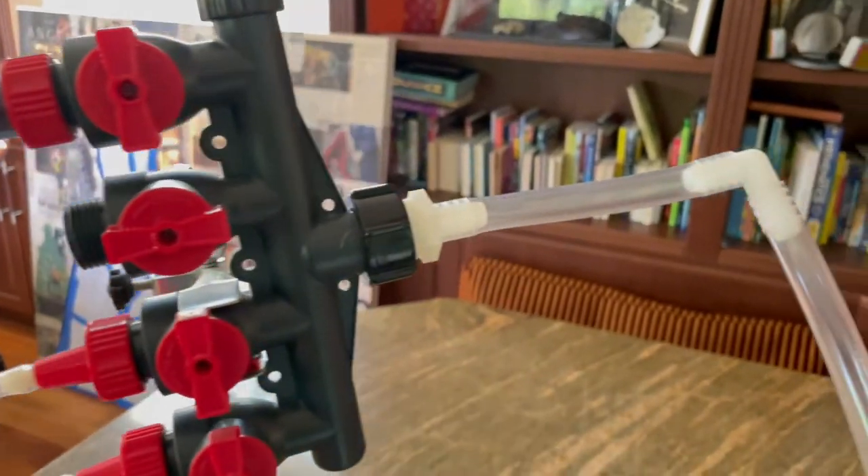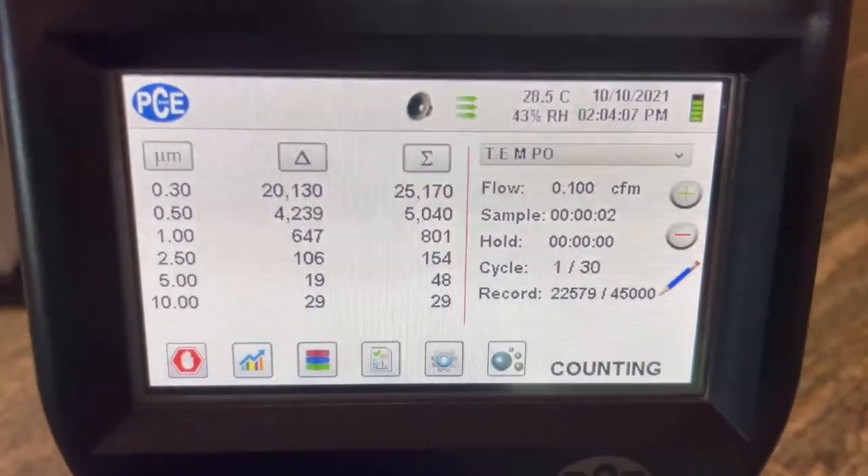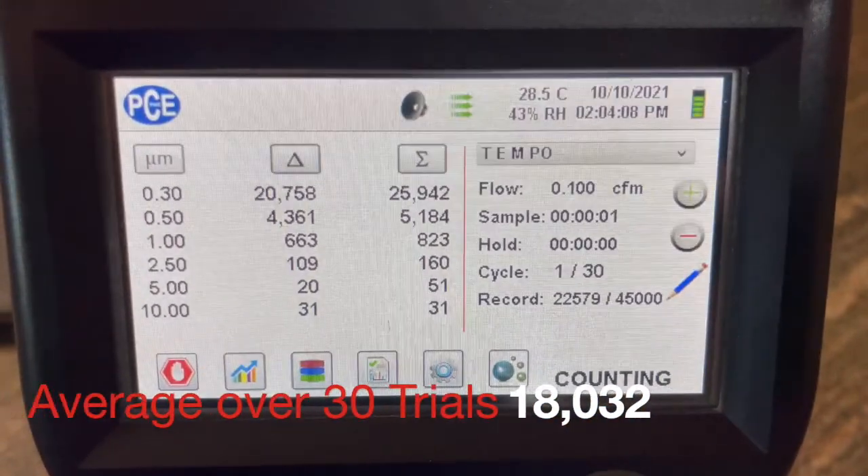This is a second video of us testing the actual air in the environment, and we also did 30 trials and averaged around 18,032 particles over those 30 trials.